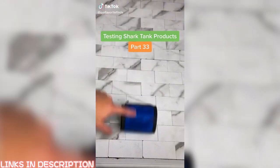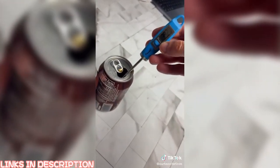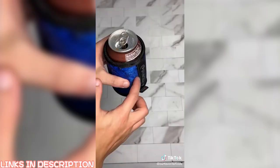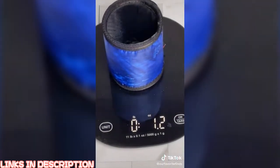Testing Shark Tank Products Part 33. Robert and Lori invested half a million dollars into Fousey, so we had to try it out. I started with two ice-cold drinks, both around 39 degrees, and held them in my hands for 15 minutes. At the end, the one not in the Fousey was up to 51 degrees, and the one in it was 7 degrees colder, below 44. It also has an anti-gravity handle on the side, making it super easy to hold, and the product itself is literally made of NASA materials, making it absurdly light.